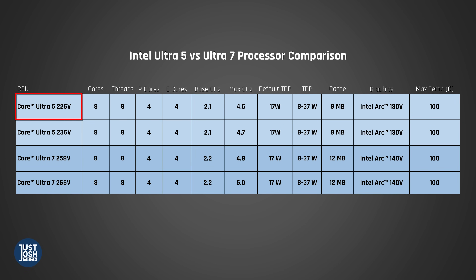For example, the Ultra 5 226V and the Ultra 7 258V in our ThinkPad X9s both have eight cores — four performance cores and four low-powered efficient cores. They both have a TDP of 17 watts, configurable down to 8 and up to 37. Where they differ is their cache, clock frequency, and integrated graphics. The Ultra 5 has a smaller Intel Smart Cache, a lower base clock by 100 MHz, and a lower max speed by 300 MHz. It also has a worse integrated GPU. These same basic differences carry over to the Surface Laptop 7 processors — the Ultra 5 236V and the Ultra 7 266V.